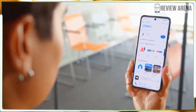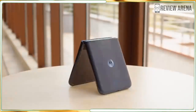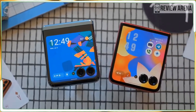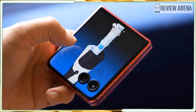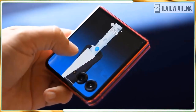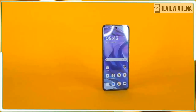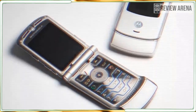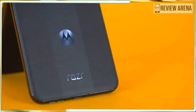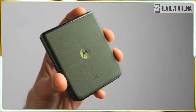I didn't think last year's Motorola Razr Plus needed much improvement, but Motorola has improved it anyway. The best flip phone cover display — larger and more versatile than the small window on Samsung Galaxy Z Flip 6 — is even bigger and brighter this year than before. It fills the phone and gives you a miniature window into all of your apps.